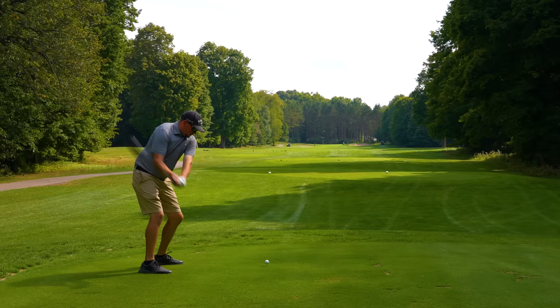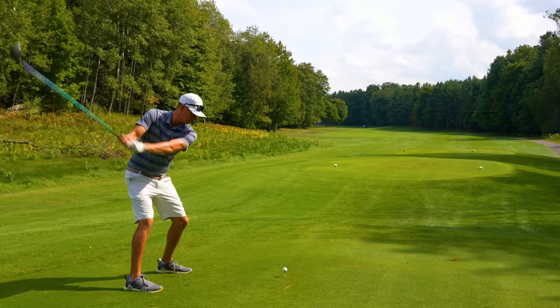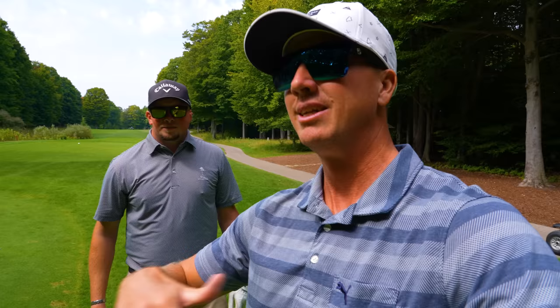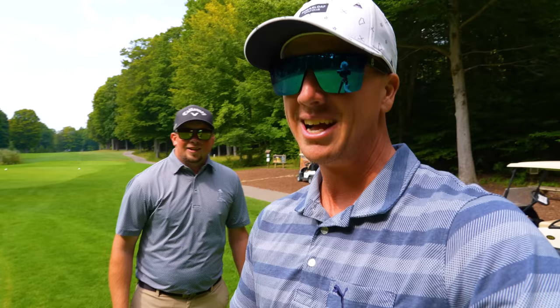What is up, y'all? Hope y'all having a wonderful day. We are here at Crystal Mountain, the Mountain Ridge course in Thompsonville, Michigan. This place looks awesome. I've got a special guest, the assistant pro here, Brandon. We're going to be trying to shoot 59, trying to take it low. This is a two-ball scramble — we'll both hit the tee shots, pick the best, until the balls hole. This is going to be fun. This is part one, the front nine. Let's let it fly.